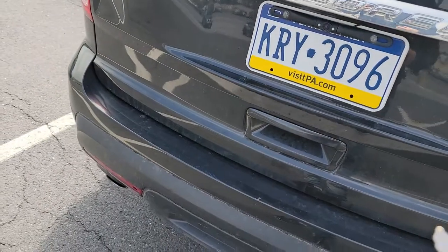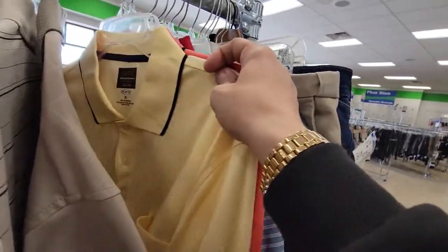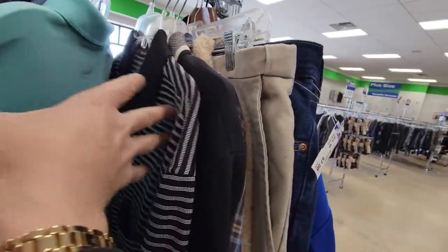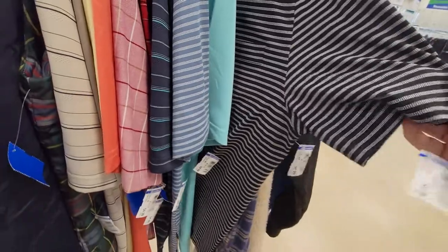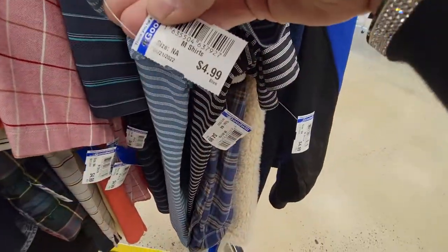I forgot to lock my car anyway. A bunch of these Greg Normans — there's one, two, three. These are the Tasso Elba — there's another one and another one. That one's missing the tag, so they wore that one. They don't have clubs on them, but I'm not going to pay five apiece for all of them.